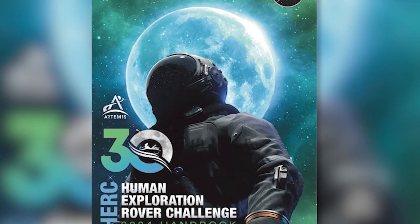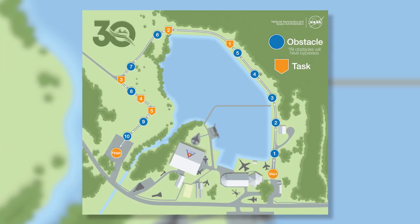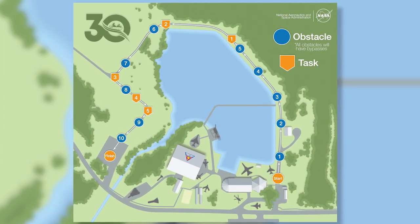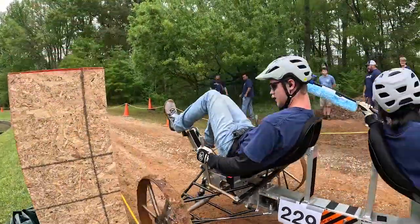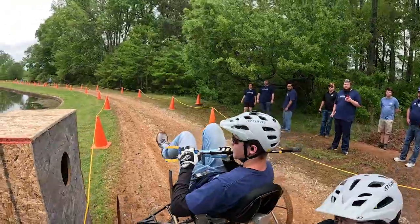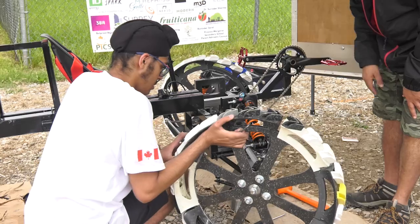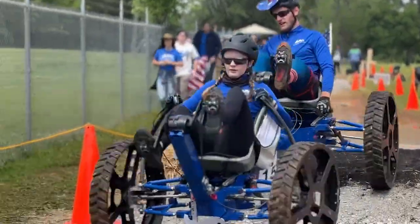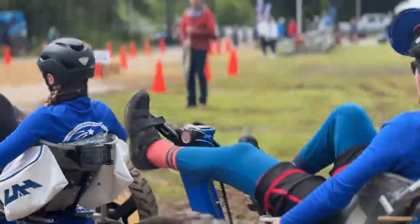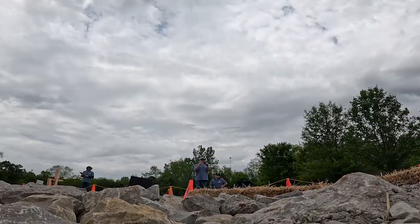Rocket City Huntsville, Alabama is the home of this activity. The U.S. Space and Rocket Center has been our partner for so long. One of the amazing things about having a challenge that's been around that long is that we have Marshall employees and contractors who remember their days being part of a human exploration rover team — finished their education, did master's degrees, worked as contractors, became civil servants — and they attribute much of their early success in being ready for NASA work from having participated in HERC many years ago.